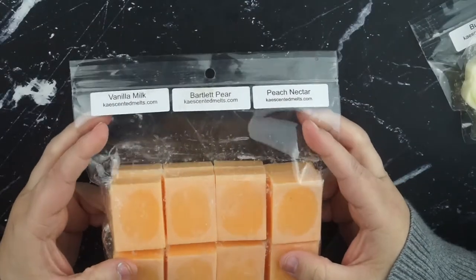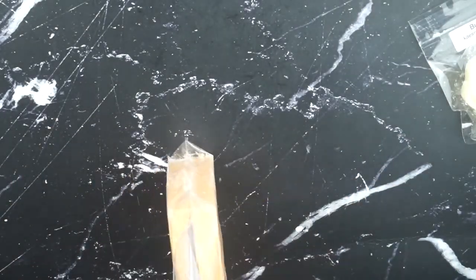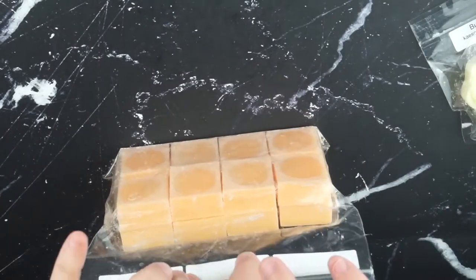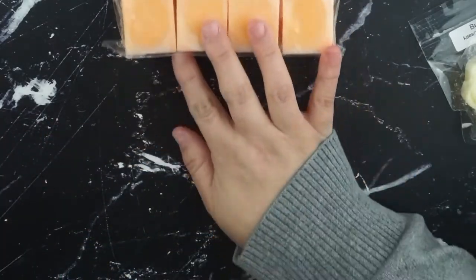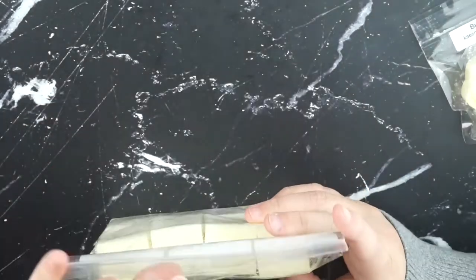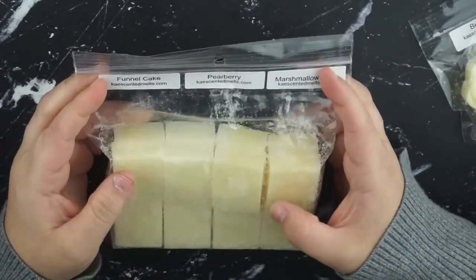This one is vanilla milk, Bartlett pear, and peach nectar. I really wanted a nice peaches and cream scent, and I thought that the pear would be a nice complement because I've been really into pear lately. This next one is funnel cake, pear berry, and marshmallow fluff. And again, this is everything that I hoped it would be. I absolutely love this one.